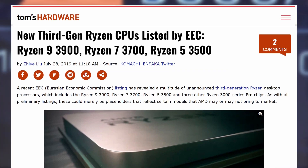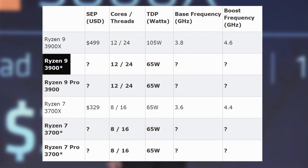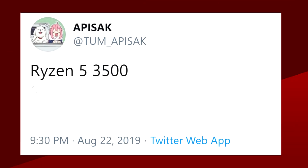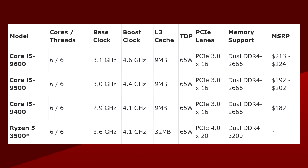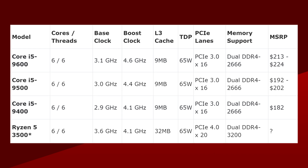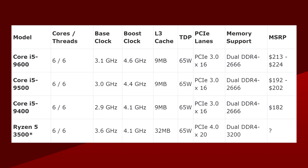It was leaked by AMD through an EEC filing along with other Ryzen Pro processors and a Ryzen 9 3900 non-X. Now, thanks to Tom Apisak, it looks like AMD is going for a 6-core option without SMT — so 6 cores and 6 threads. This new chip would compete directly with Intel's 6-core 6-thread lineup like the i5-9400, 9500, and 9600.